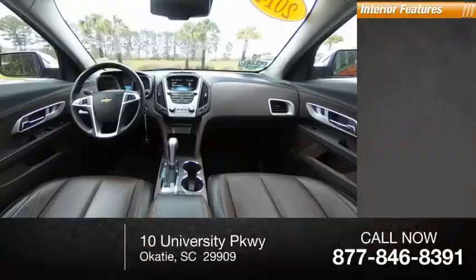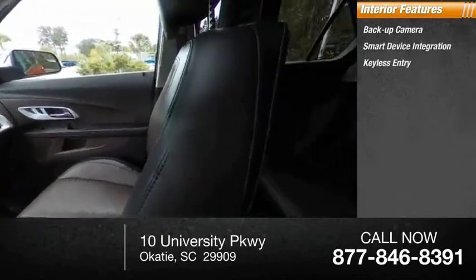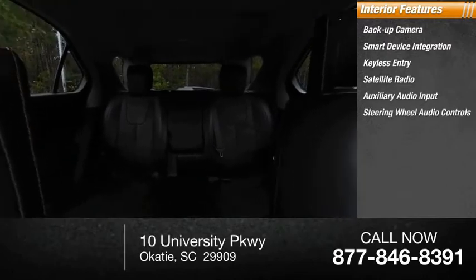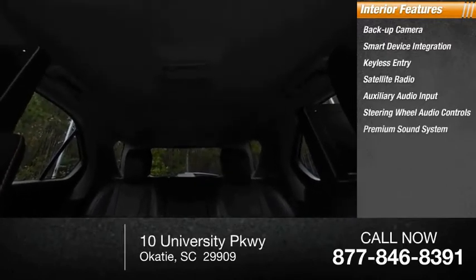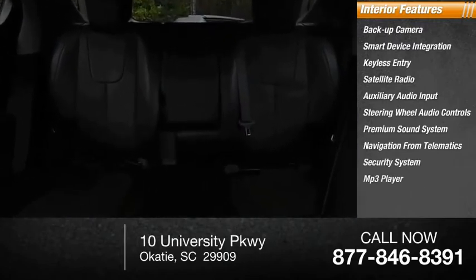Inside you'll find a backup camera, smart device integration, keyless entry, satellite radio, auxiliary audio input, steering wheel audio controls, premium sound system, navigation from telematics, security system, and MP3 player.